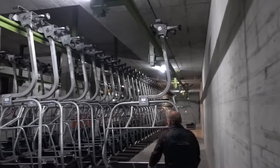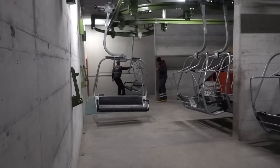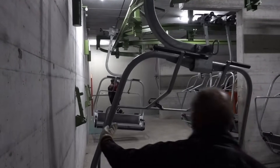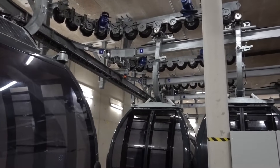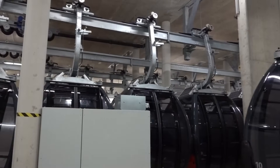This technology also enables easily detaching all the chairs or gondolas from the rope to store them away during bad weather or during the night, and many operators are making use of this feature. Modern ropeways are often able to almost completely automate this process. For an in-depth documentation of that, watch my video about the garaging in Pietstal.